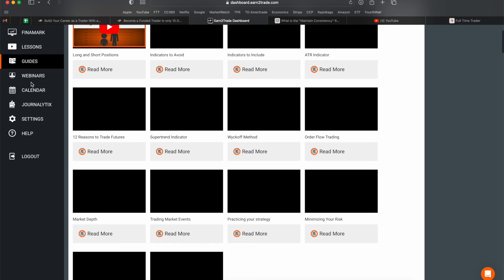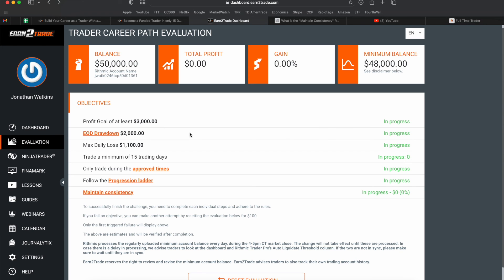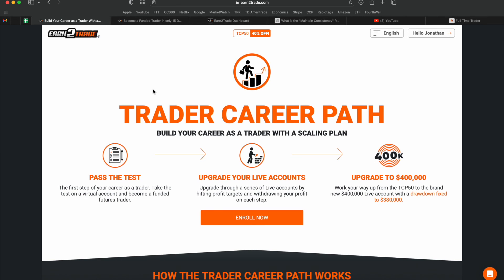Earn to Trade has cool webinars and a lot of information in their dashboard — it's an established company. That's Earn to Trade — let me know what you think in the comments below, and the link will be in the description if you're interested. I'll also be making a comparison video pitting the top prop firms against each other — comparing all their rules, parameters, and payout structures — to find out which prop firm is the best. Keep an eye out for that video.